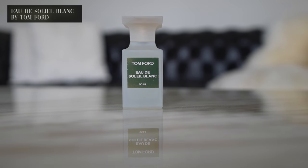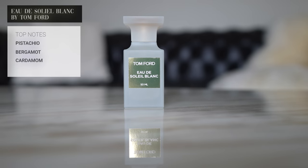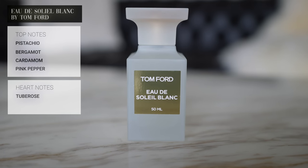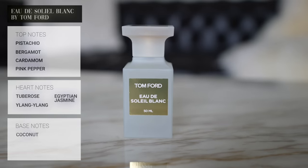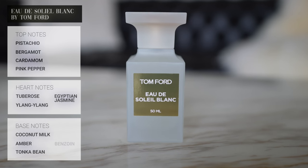Here are the notes for Tom Ford's Eau de Soleil Blanc. The top notes are pistachio, bergamot, cardamom, and pink pepper. The heart notes are tuberose, ylang ylang, and Egyptian jasmine. The base notes are coconut milk, amber, tonka bean, and benzoin.